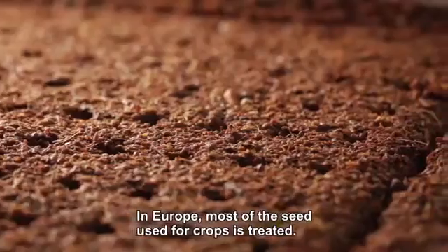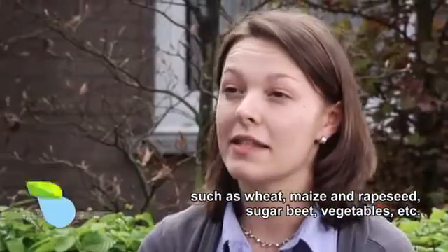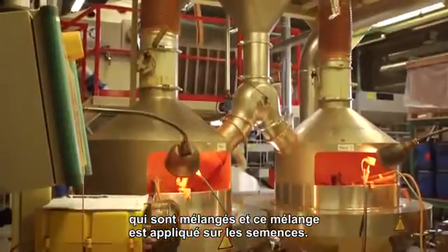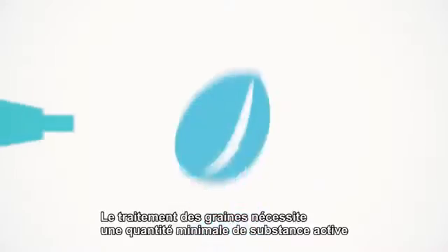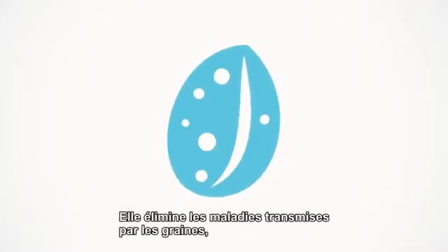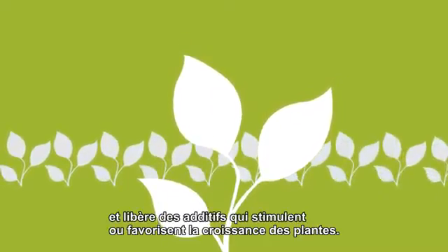In Europe, most of the seeds used for crops are treated. We can give, for example, all types of cereals such as wheat, maize, rapeseed, sugar beet, legumes, etc. The treatment consists of a polymer and a plant protection product — a mixture that is applied onto the seed. If you cut it in half, you have a seed with a very thin layer of coating material on top of it. Seed treatments use a minimum amount of active substance to protect natural processes safely and efficiently. The technology eliminates seed-borne diseases, protects against pests and disease during germination and growth, improves sowing of seed, and delivers additives that stimulate or enhance plant growth.